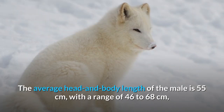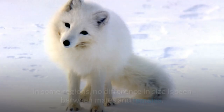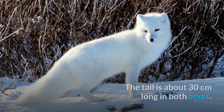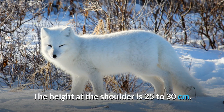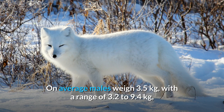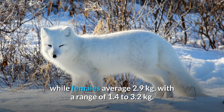Size. The average head and body length of the male is 55 cm, with a range of 46 to 68 cm, while the female averages 52 cm with a range of 41 to 55 cm. In some regions, no difference in size is seen between males and females. The tail is about 30 cm long in both sexes, and the height at the shoulder is 25 to 30 cm. On average males weigh 3.5 kg, with a range of 3.2 to 9.4 kg, while females average 2.9 kg, with a range of 1.4 to 3.2 kg.